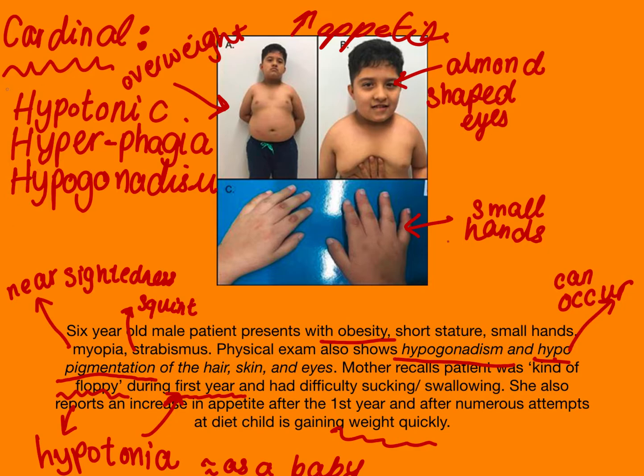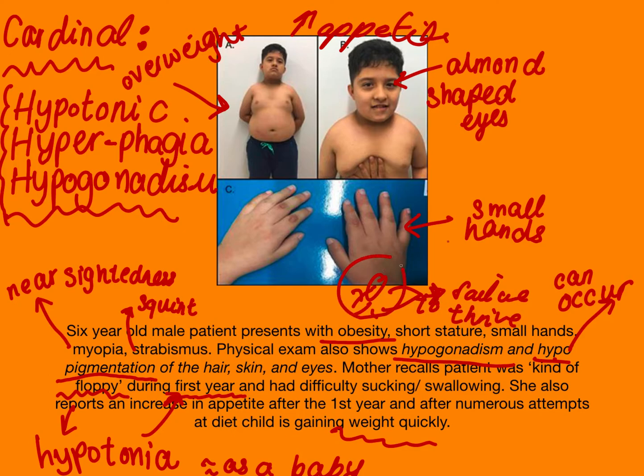So you have these three H's — those are your cardinal signs for Prader-Willi syndrome. This is Prader-Willi syndrome. It's characterized by a floppy baby that doesn't suck or swallow easily — the baby can actually be underweight or have failure to thrive. But when they grow up, they have this insatiable appetite, hyperphagia, and they're always eating. Those are your classical signs and symptoms.